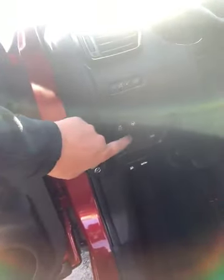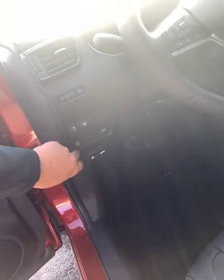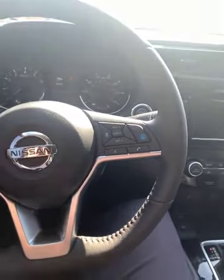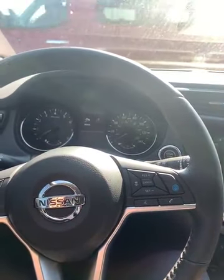Over here you have steering assist — that's an amazing feature. Whenever you go on a test drive I'd love to show it to you. You also have your cruise control and heated steering wheel. Heated seats are in the center console. This blue button is for all of your adaptive cruise control features.